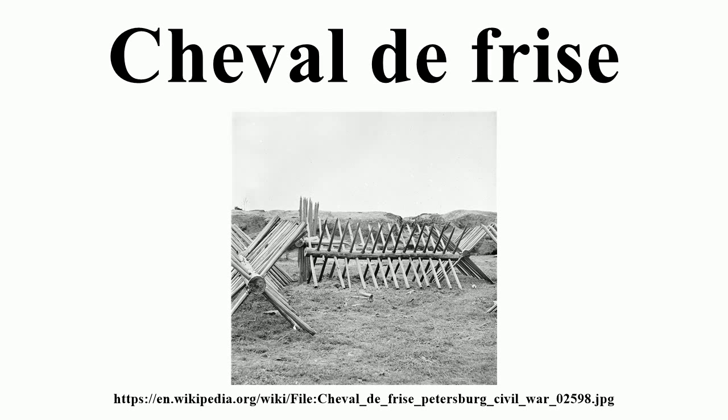Chevaux de Frise of barbed wire were used in jungle fighting on South Pacific Islands during World War II. The term is also applied to defensive works comprising a series of closely set upright stones found outside the ramparts of Iron Age hillforts in Northern Europe.